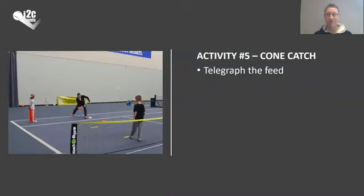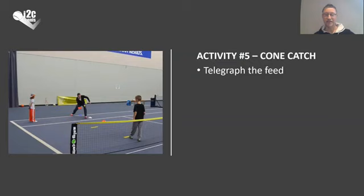Key points again: telegraphing the feed so players know if the ball is going to be a little deeper or a little shorter. Beating the bounce one more time, and looking for the triangle — but this time it's more vertical. By that I mean moving forwards as opposed to laterally. So you could have a lateral triangle moving out to the direction of the incoming ball, or a vertical triangle and vertical balance by moving forwards inside the baseline or backwards behind the baseline. Catching a falling ball, as I've already mentioned.